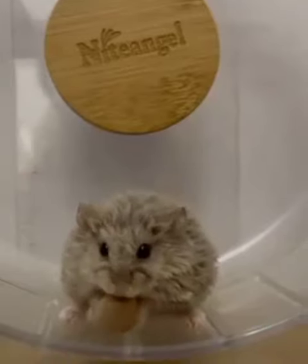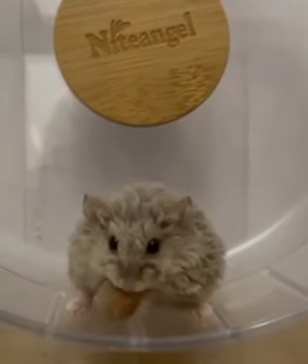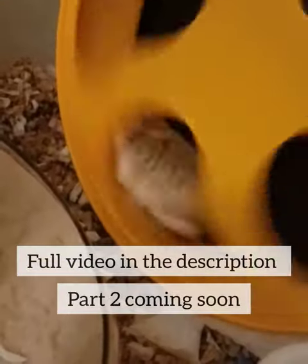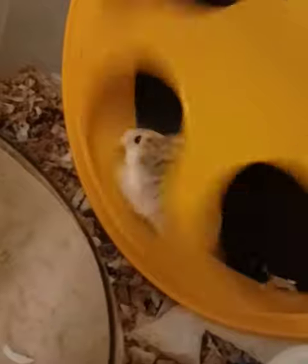Number three, small hamster wheels. We all know that hamsters need their exercise wheels. However, I see it way too often that hamsters are using wheels that are too small for them. Hamsters' backs need to be straight when they're using their wheel.